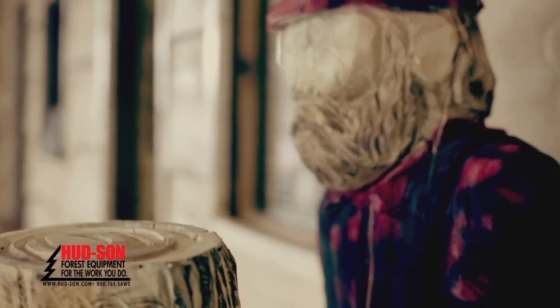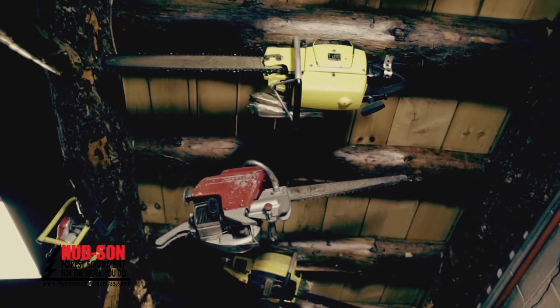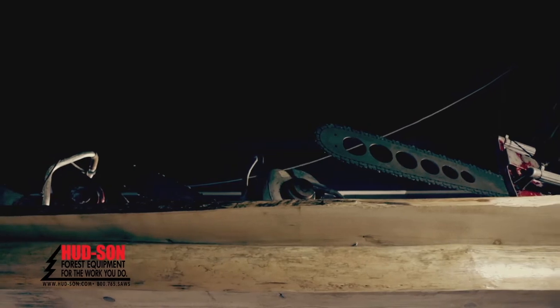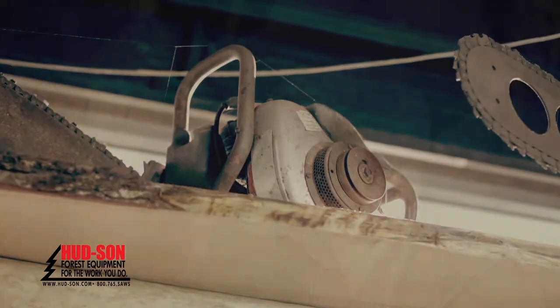Today the chainsaw has been almost replaced for big loggers, but they still have them on the jobs because there's always that particular tree. Trees don't grow to fit the mold, and man tries to make machinery to fit the tree — it's an almost impossible task, because there's always that one tree that won't fall into the right category.